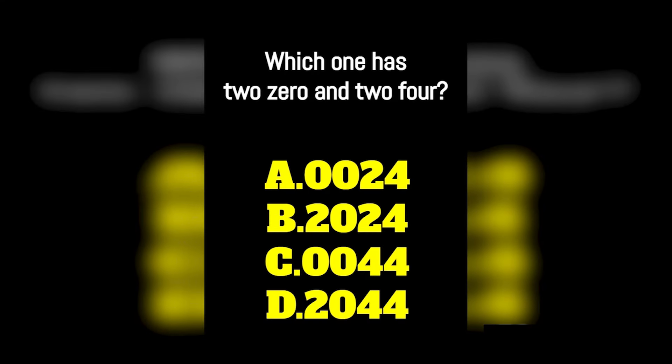This riddle is pretty tricky. Which one has two zeros and two fours? Is it A, B, C, or D? 99% of people will actually fail this riddle. So comment down below what you think the answer is, and then I'll reveal the answer. Were you able to solve this riddle? If not, don't worry — you're still very smart. The answer to this riddle is B. Comment down below if you were able to solve this riddle or not.